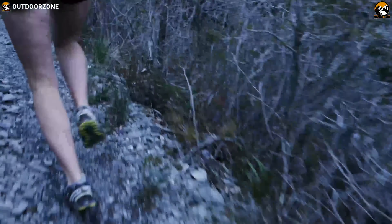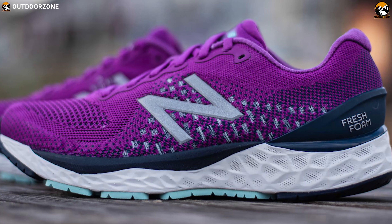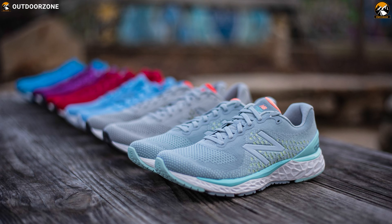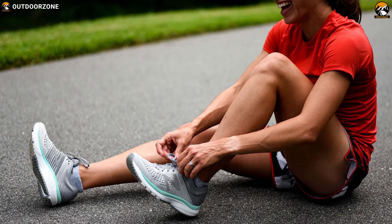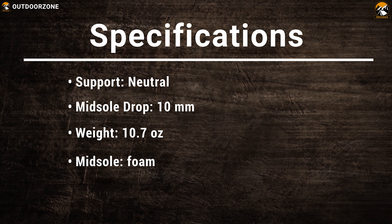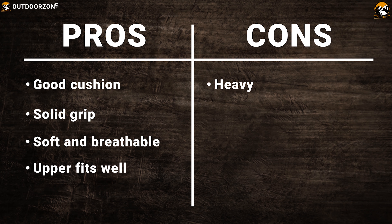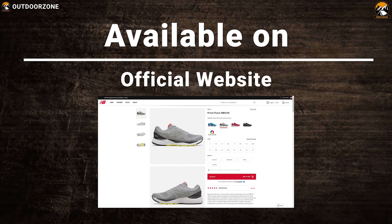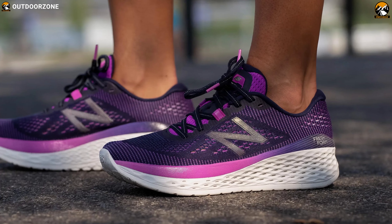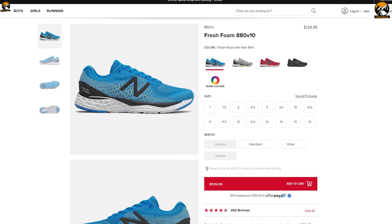Its molded external heel counter helps control heel movement, whereas the molded footbed increases comfort. Designers gave the 880 V10 a more modern and slightly more aggressive look. With the redesigned upper and organic styling on the side walls, the newest 880 is a classic everyday training shoe disguised as something you could wear out with friends. The New Balance 880 V10 is a versatile trainer that hits almost all of its marks — from the regular run to the long distance, this shoe can cover it all. It has earned glowing reviews and comes with a price tag of $130.